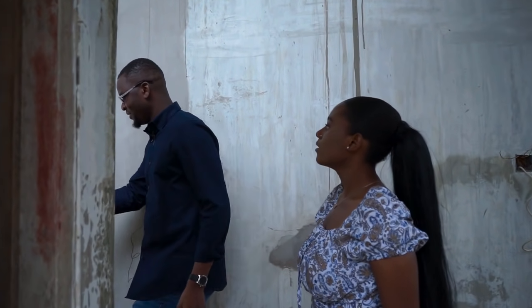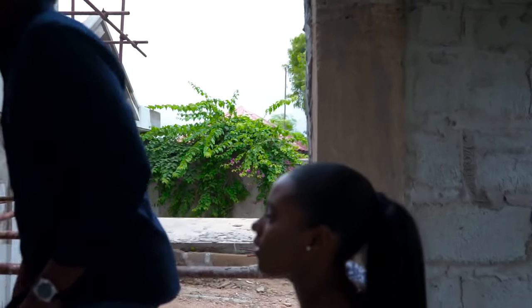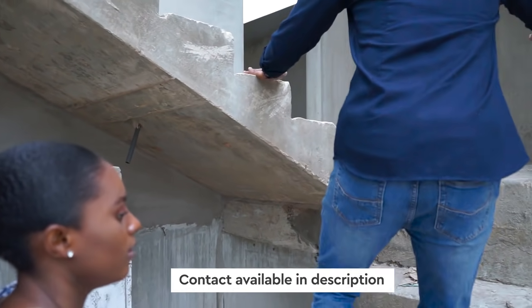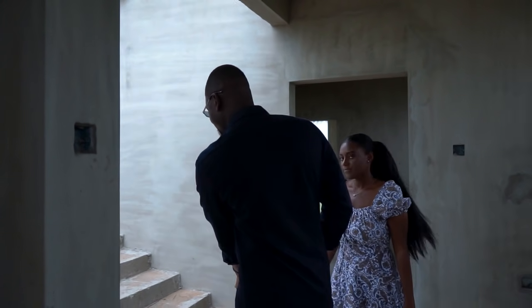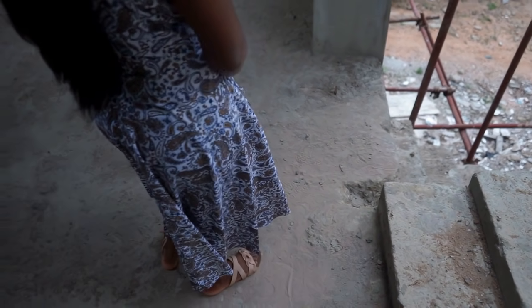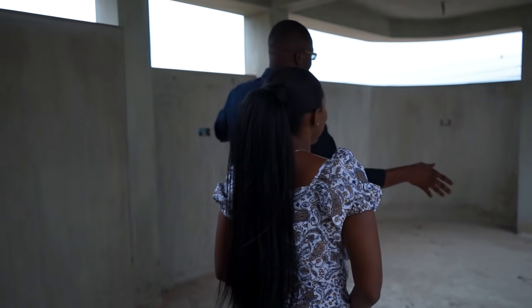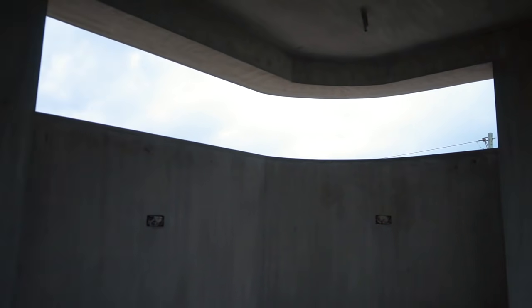The good thing is that most of the fittings are already available, just not installed yet. So when someone is interested, we can do those negotiations. The fittings include the glass for the rooms, the views, the plumbing, water closets, and bathroom materials. This entrance we use is going to be closed, replaced with a straight staircase. So this open sitting area will have glass installed for the views.